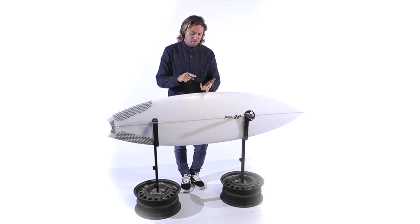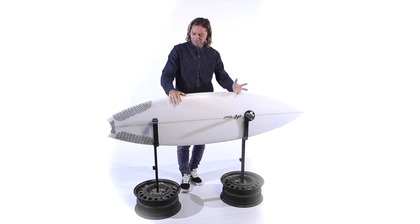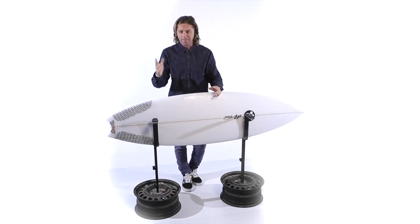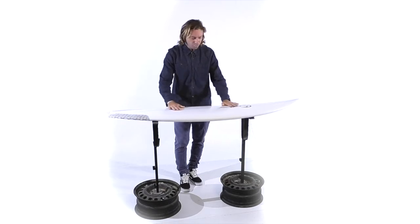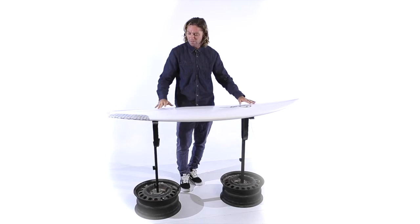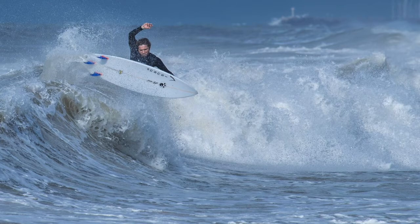הרוקר שלו קיצוני, הקונקב שלו הכי קיצוני שראיתי, והטייל שלו דק בצורה מלחיצה. בואו נסתכל על כל הפיצ'רים של הגלשן הזה. שימו לב שיש כאן רוקר שהוא יחסית יותר נכון לשורטבורדים, אמנם קצת יותר מעודן, אבל השילוב בין הרוקר, התחתית והריאלים מייצר תחושה של שורטבורד אמיתי.